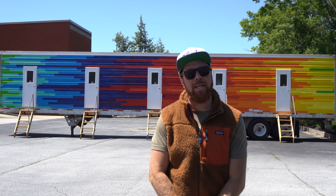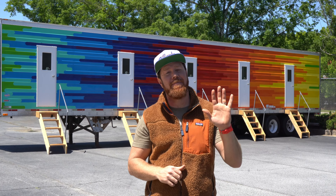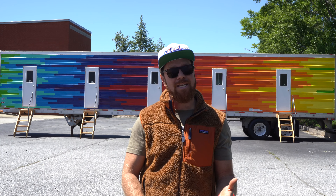Here we are at the Snooze Box. What is the Snooze Box, you might ask? Well, it's a mobile hotel trailer that has five individual rooms. Each room is well-appointed with everything you'll need, so come on — I'll take you on a tour.